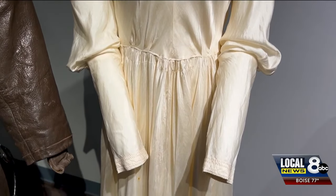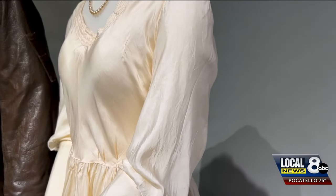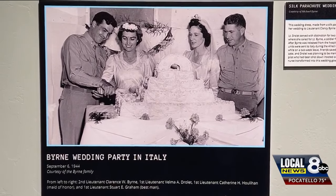The woman who wore it was a nurse during World War II. She actually met her husband-to-be because he was injured and she was caring for him as a nurse. "That's the kind of thing that really excites me about learning about history — getting to see these personal stories."